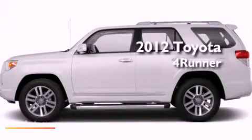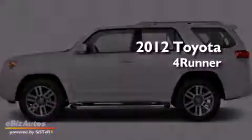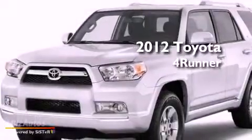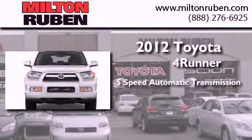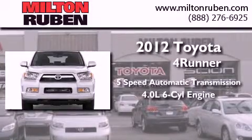This is a brand new 2012 Toyota 4Runner SR5. This SUV has a 5-speed automatic transmission and a 4.0L V6.